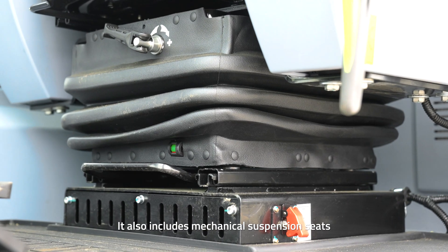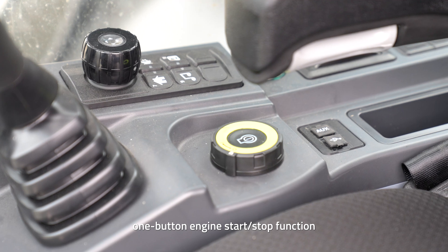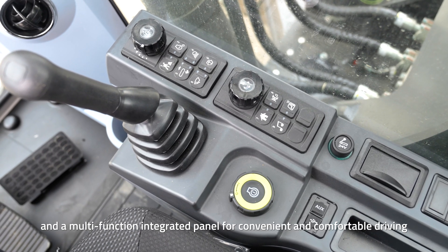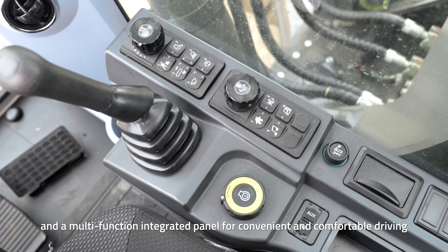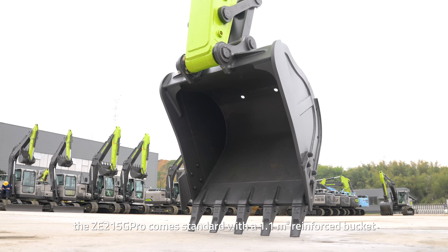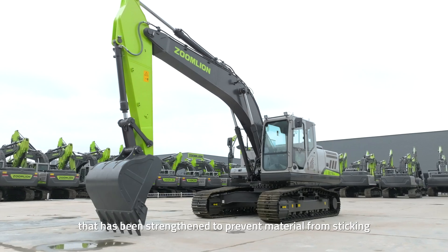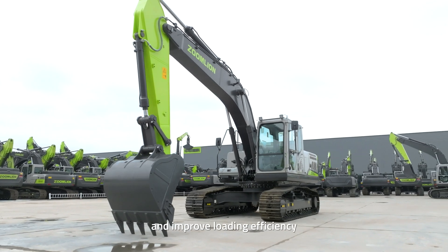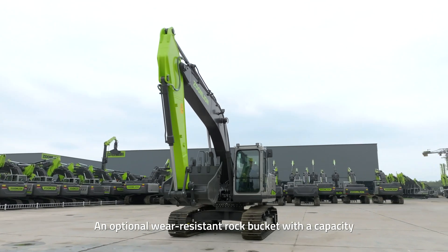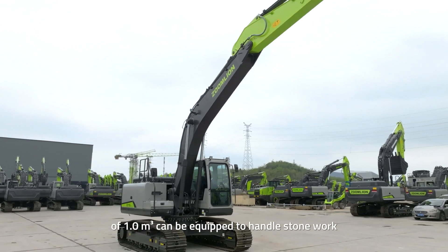The cab also includes mechanical suspension seats, a high-definition touchscreen, one-button engine start-stop function, and a multifunctional integrated panel for convenient and comfortable driving. For earthwork operations, the ZE215G Pro comes standard with a 1.1 cubic meter reinforced bucket that has been strengthened to prevent material from sticking and improve loading efficiency. An optional wear-resistant rock bucket with a capacity of 0.81 cubic meters can be equipped to handle stonework.